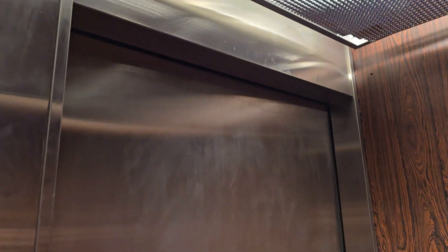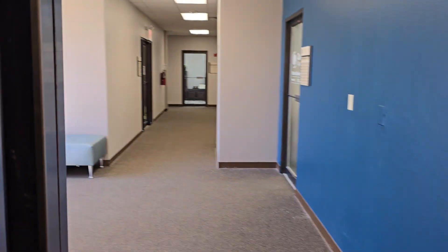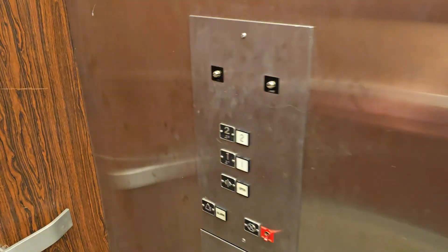No indicator. All right, here we are at the second floor. Going back down to one.